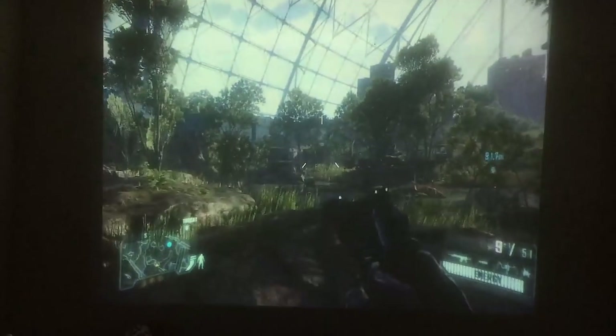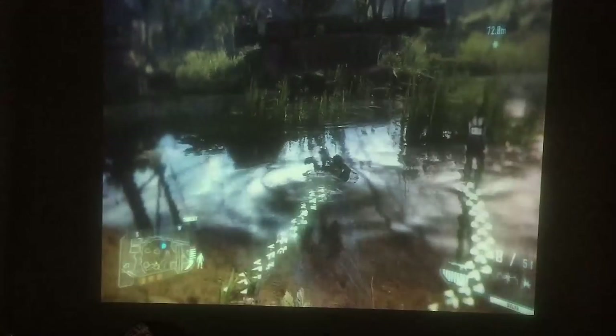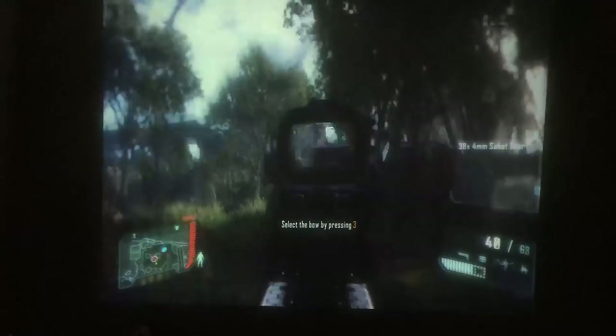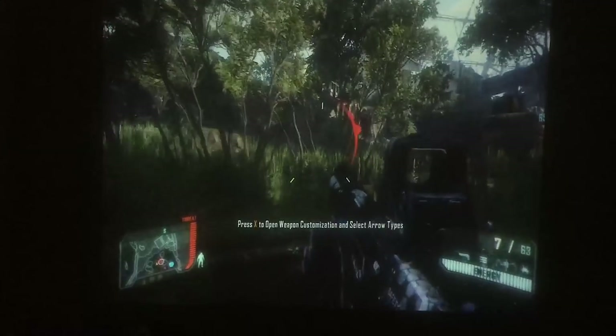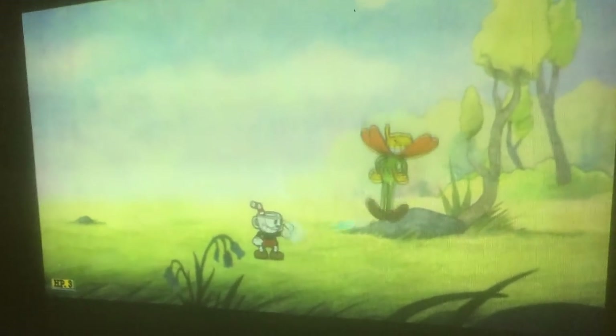One thing I've always enjoyed about Crysis 3 is the beauty of its overgrown NYC environments, which are unfortunately all washed out here. It seems this thing is far better at handling specific colours over others, and even adjusting the greens, reds and blues from the settings menu made a minimal difference to our discontinued office equipment's output, resulting in a muddy, washed out mess. Thankfully, the art design of Cuphead hid some of our projector's weaknesses and this actually looked quite decent, even when I went in for a close-up. Gaming overall is definitely a mixed bag, but I shouldn't complain at the £7 or $10 price tag.